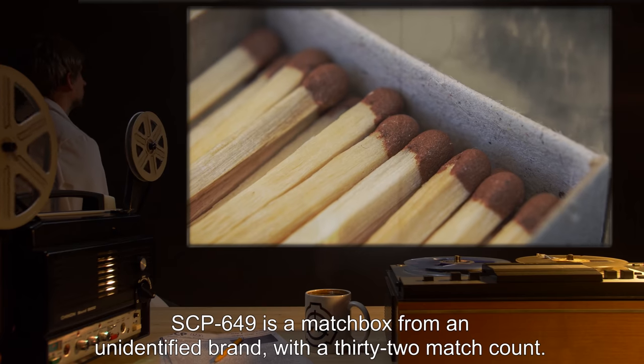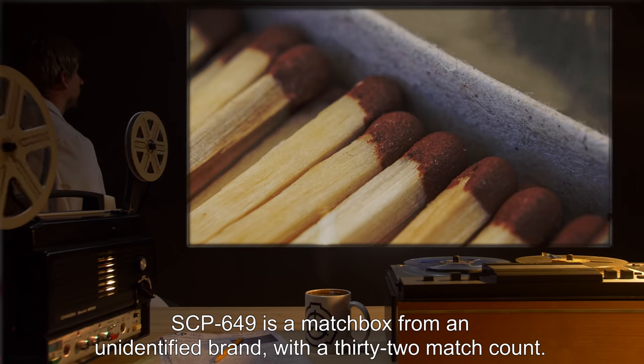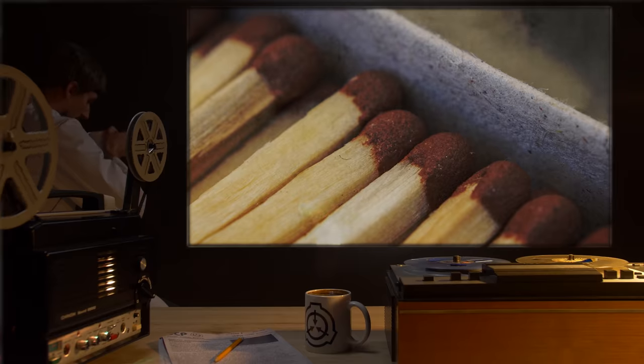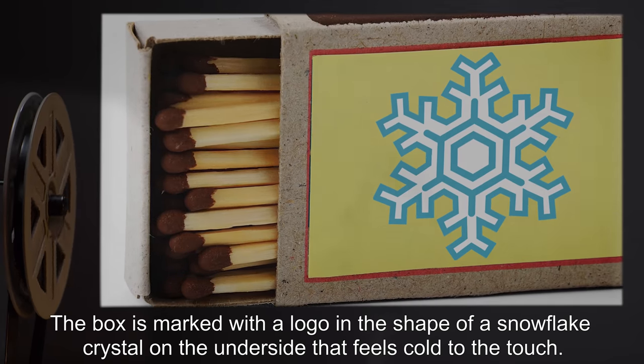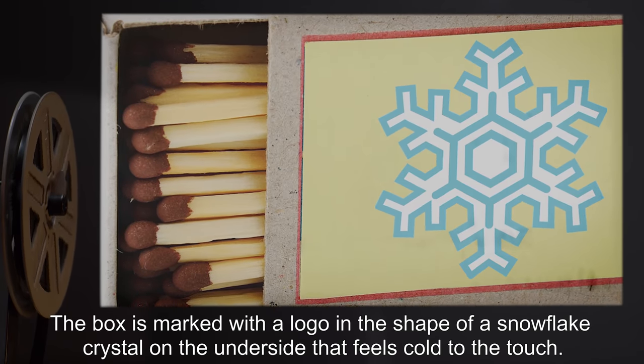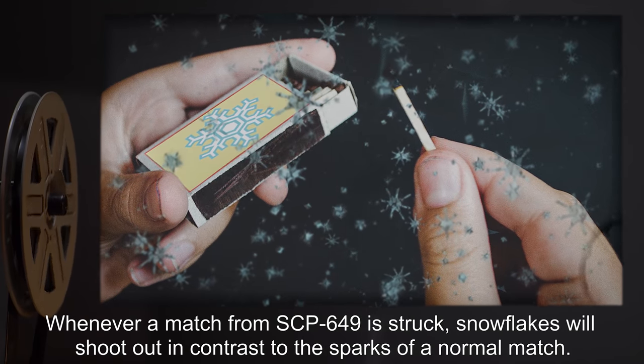Description: SCP-649 is a matchbox from an unidentified brand with a 32-match count. The box is marked with a logo in the shape of a snowflake crystal on the underside that feels cold to the touch. Whenever a match from SCP-649 is struck,